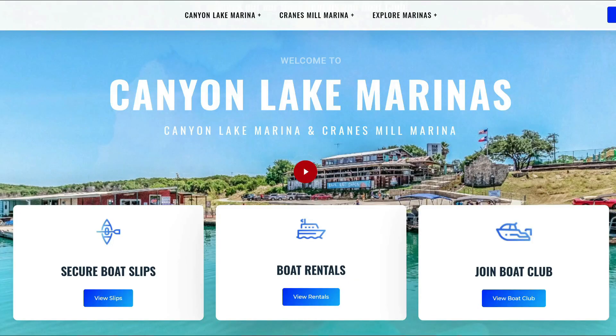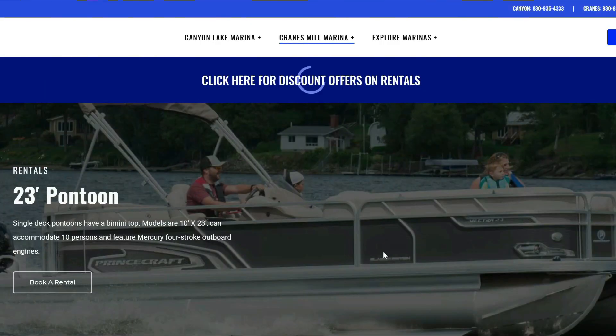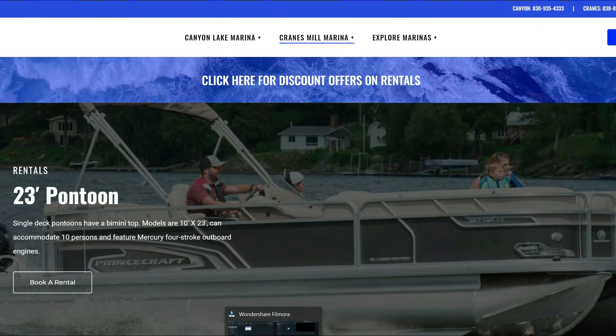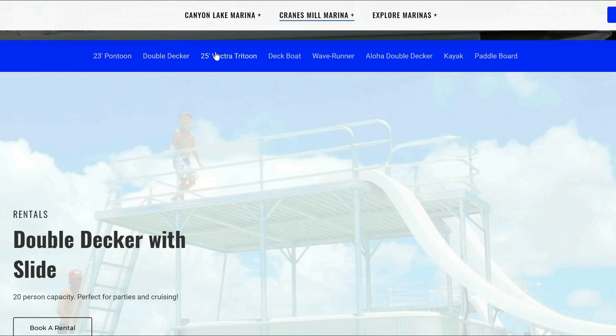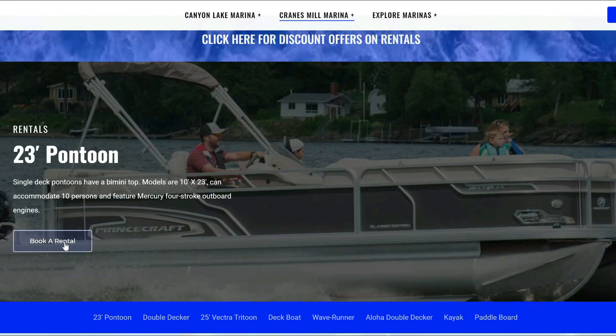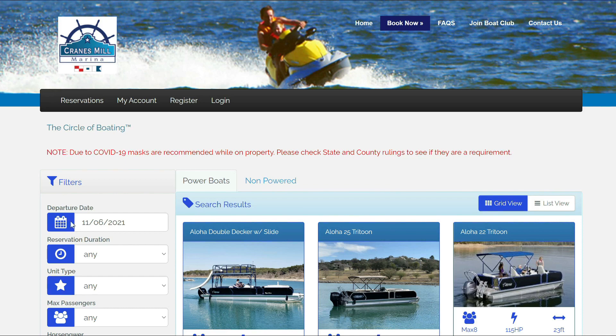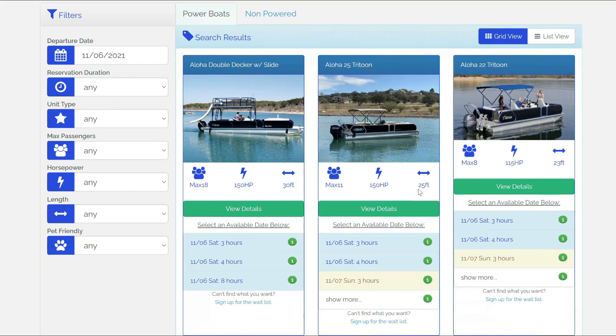If you don't have a friend with a boat or jet skis and you're considering renting one, you can search Canyon Lake boat rentals and this website will likely come up. We don't have any affiliation with them, but they do have Cranes Mill Marina rentals. They offer various options including boats, kayaks, paddleboards, and jet skis. You can rent for a half day or a full day, and if you have a large party you can split the cost — a half-day rental is about $500, so splitting it makes it probably worth it.